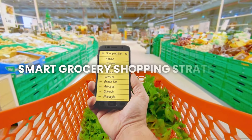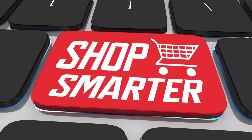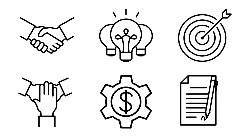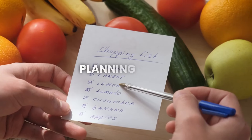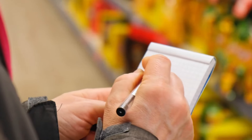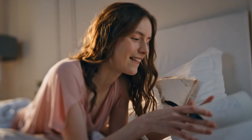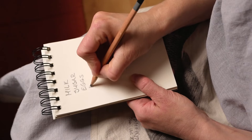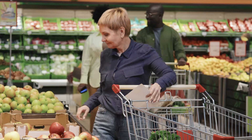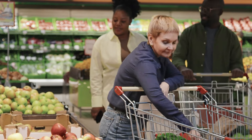Number two: smart grocery shopping strategies. Saving money on groceries starts with being smart about how you shop. Here are some simple strategies that can help you stick to your budget and still get everything you need. First, planning ahead — the power of a grocery list. One of the easiest ways to save money is to always shop with a grocery list. Before you go to the store, take a few minutes to plan out what you need. Look at what you already have at home and then make a list of the items you need to buy. Stick to this list when you're at the store to avoid impulse buys — those little extras that can quickly add up.